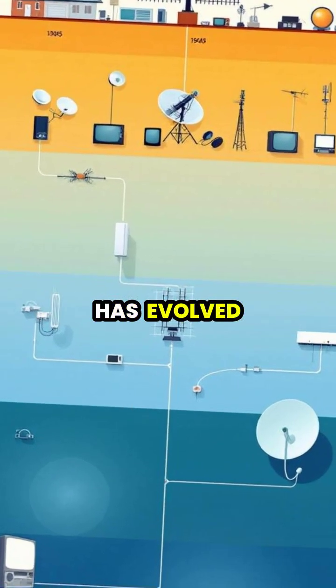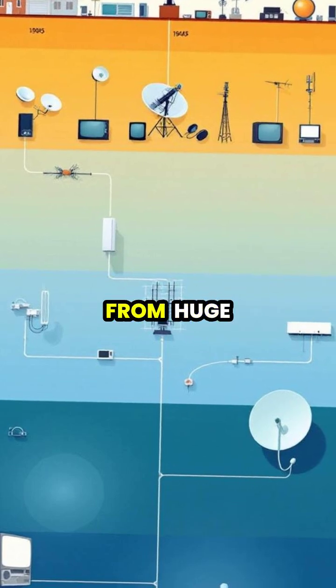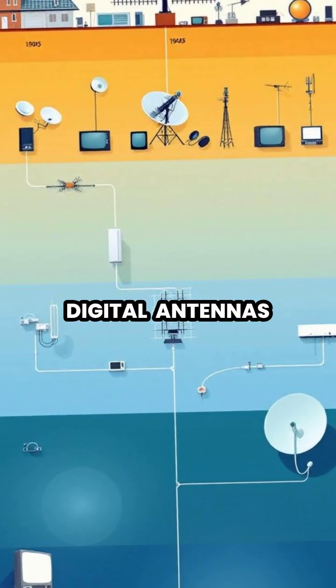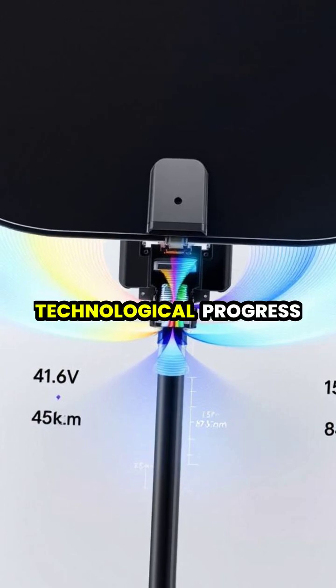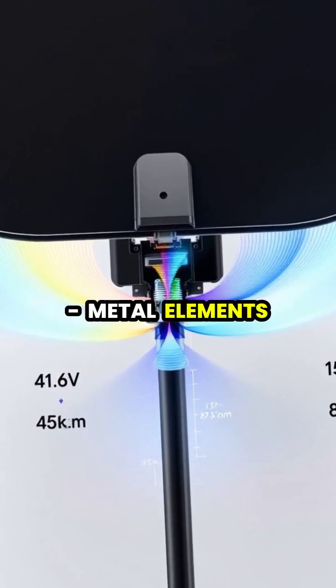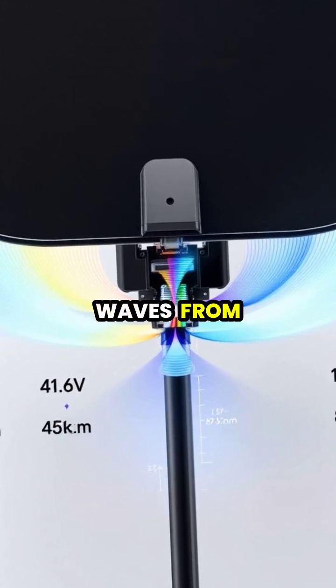Antenna technology has evolved dramatically over the decades, from huge rooftop arrays to today's small indoor digital antennas. But despite all this technological progress, the basic physics remains the same — metal elements capturing electromagnetic waves from the air.